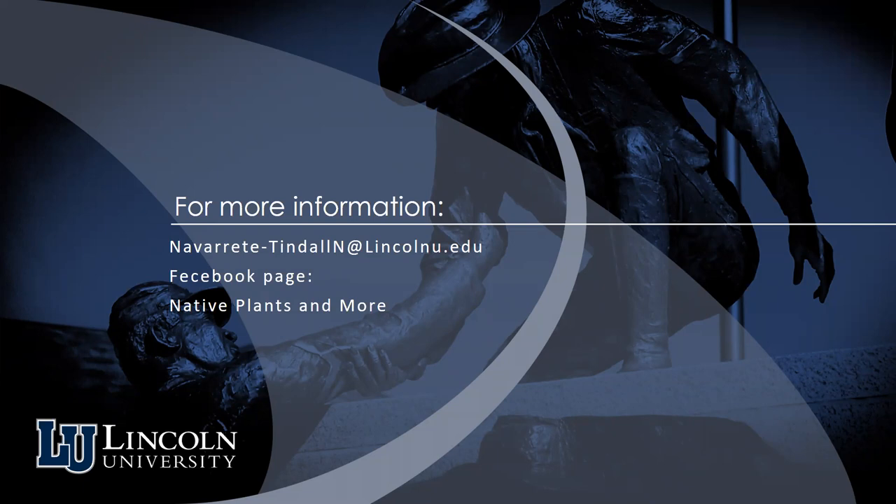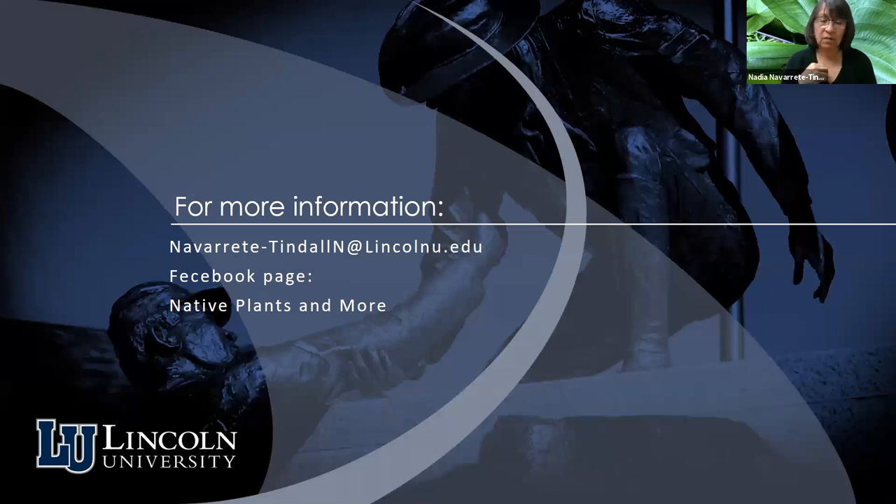Are undergraduate and graduate students working with you? We have one graduate student from Jamaica — one of the best students I've ever had. We are going to work with more students and hope to have some internships later in the year. I just became full time last December, so I'm still working on my plan of work. Anyone in the communities who would like to come and see what we have — we always have room for volunteers. They will leave with some of the plants we grow or even some of the native edibles.